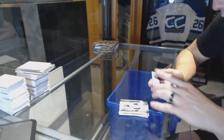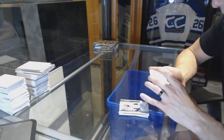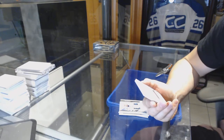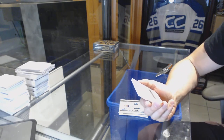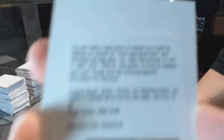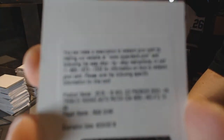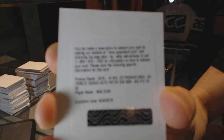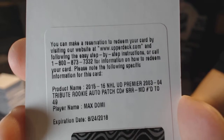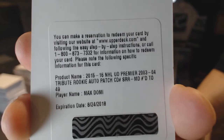We've got a Redemption — that's an R8 Redemption. We've got an 03-04 Tribute rookie auto patch, number 49, Max Domi. Well, that's an R8 hit. 03-04 Tribute, rookie auto patch, number 49, Max Domi.